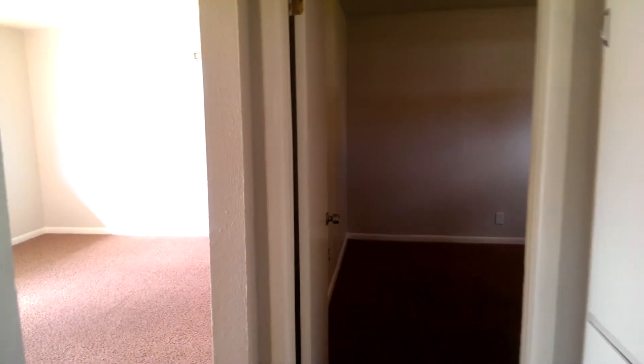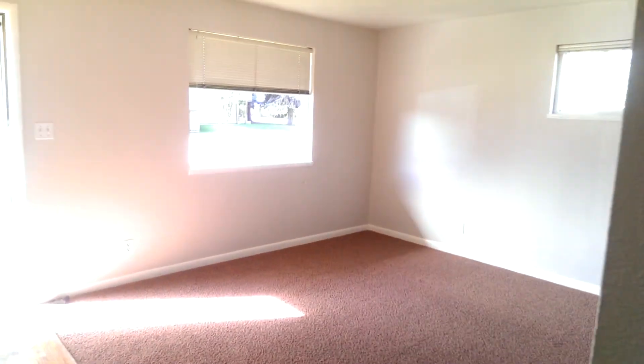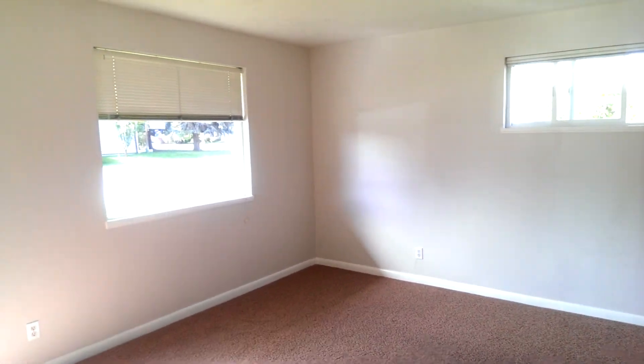And bedroom number two. Windows have been updated, paint is in good shape, flooring is in great shape. It's a nice home, nice neighborhood. Very close to BYU campus and to downtown Provo. If you have any questions, let us know.